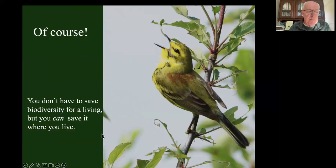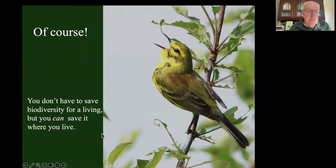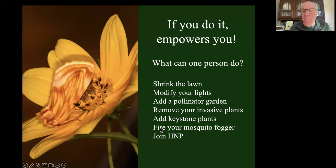The real question is: can we do this? I certainly think we can. It doesn't mean you have to save biodiversity for a living, but you can save it where you live. What can one person do? One person can shrink the lawn, modify your lights, add a pollinator garden, put container plants on their porch, remove invasive plants from their property, add keystone plants, fire your mosquito fogger, join Homegrown National Park - all of those things totally revitalize the little ecosystem on your property and enhance your greater local ecosystem rather than continuing to destroy it. It shrinks the problem down to something manageable for each one of us.